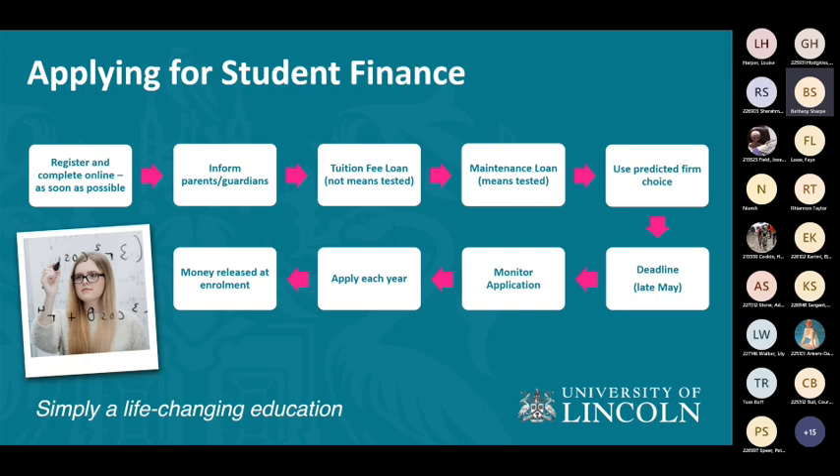Around 50% of people last year didn't make the deadline — a really high statistic. Please make sure you make that deadline. You can always change your mind about the university on your application at a later date. Your maintenance loan is split into three instalments throughout the year — so if you're awarded £7,000 a year, that will come in three payments. You also have to apply each year; it doesn't roll over. If you're doing a three-, four-, or five-year degree, you apply for each year, so keep track of all your passwords and emails.